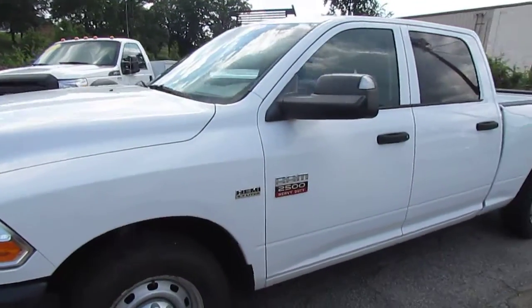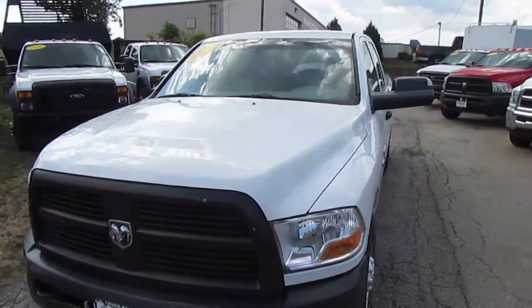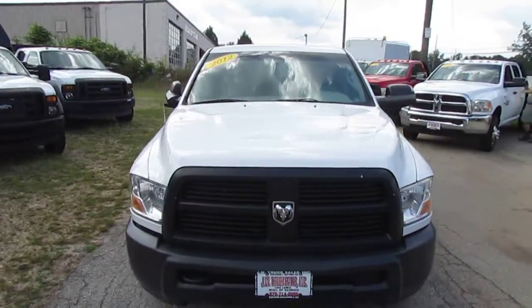This Ram has a 5.7 liter Hemi V8 engine that puts out 395 horsepower.